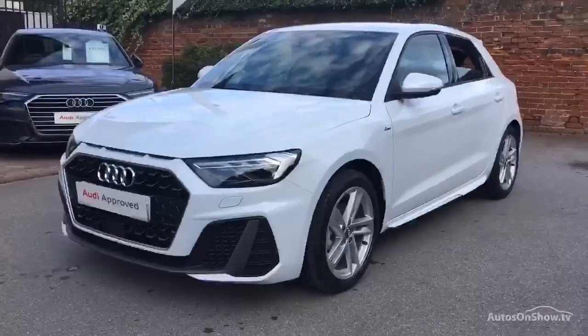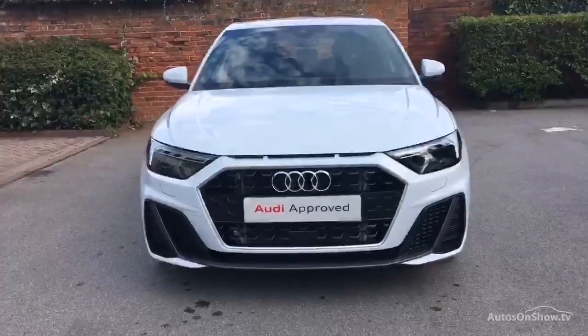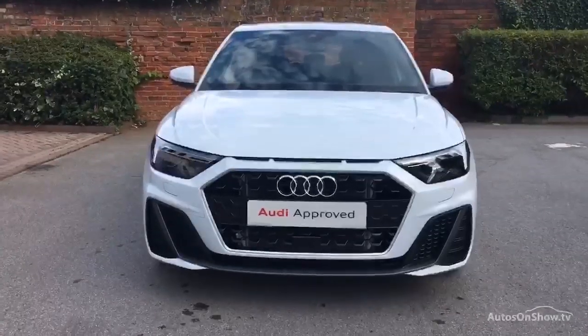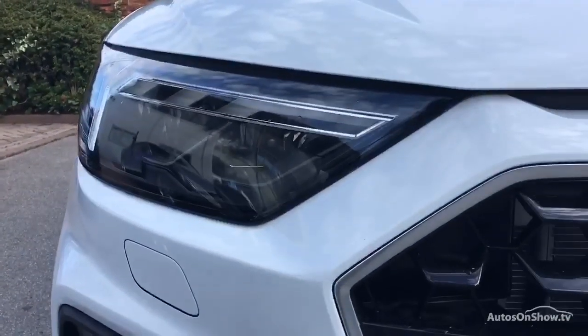Our dedicated approved used specialist team are on hand seven days a week, while our team of business managers are here to provide assistance on a range of simple financing options tailored to suit every individual.